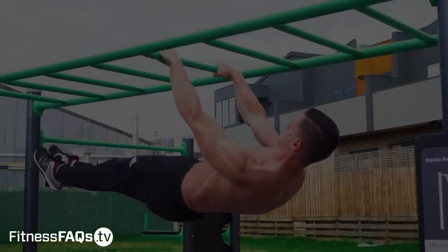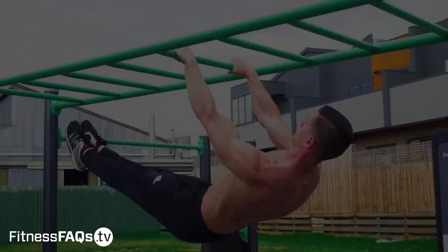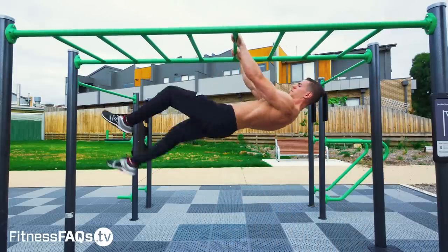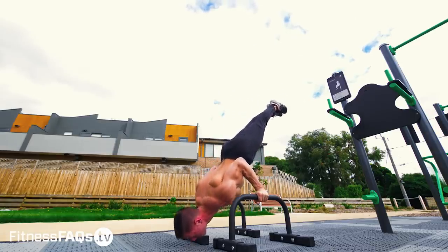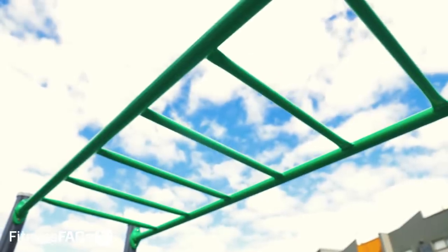I want to start off by talking about people who consistently test their strength rather than build it. Most people that get exposed to calisthenics online just see the end result — things like a full front lever, full range of motion handstand push-ups, and front lever pull-ups. Without understanding the steps needed to get there, people tend to jump straight in and repeatedly train a skill which is too hard for them.